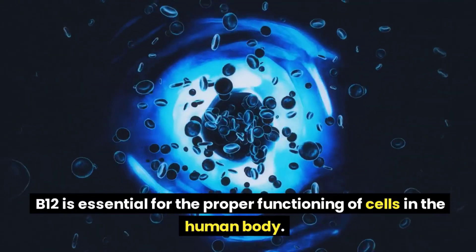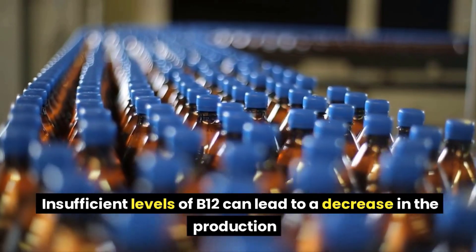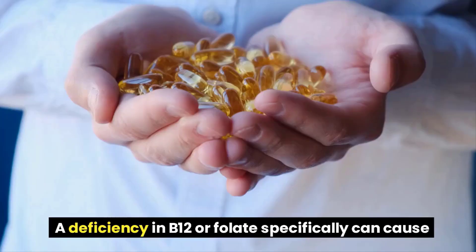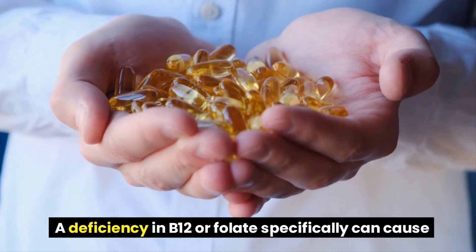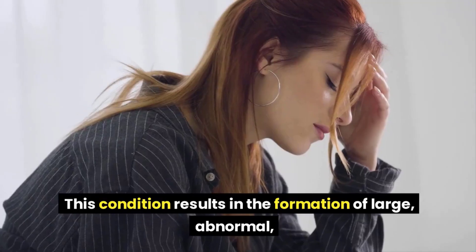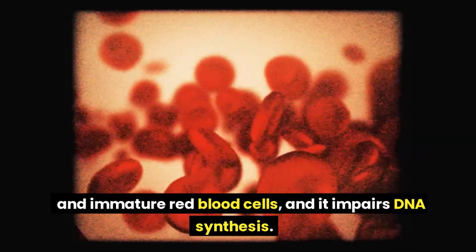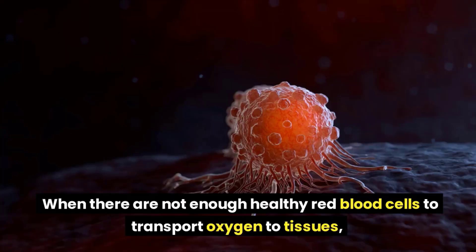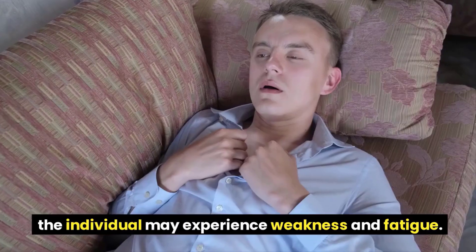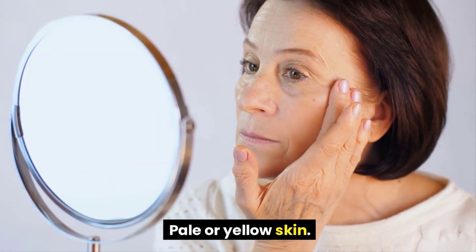Fatigue. B12 is essential for the proper functioning of cells in the human body. Insufficient levels of B12 can lead to a decrease in the production of normal red blood cells, which can impair the delivery of oxygen throughout the body. A deficiency in B12 or folate specifically can cause megaloblastic anemia, resulting in large, abnormal, and immature red blood cells and impaired DNA synthesis. When there are not enough healthy red blood cells to transport oxygen to tissues, the individual may experience weakness and fatigue.